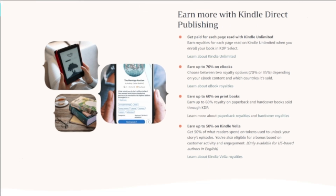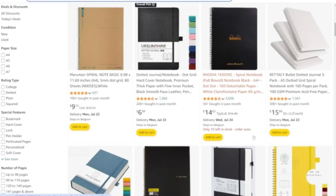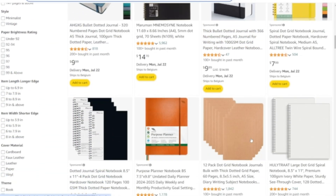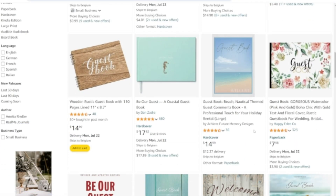Low-content books are publications with minimal written content like journals, planners, coloring books, guest books, logbooks, and so on. Unlike traditional books, which require extensive writing, editing and research, low-content books are quicker to produce and require little effort to publish.